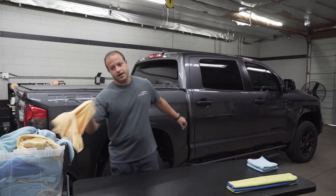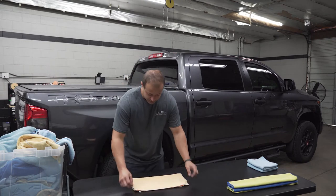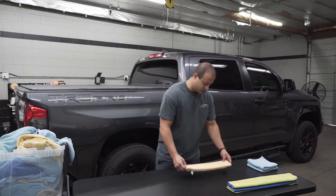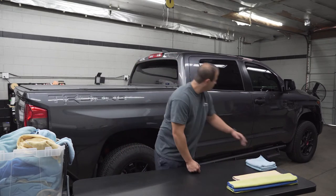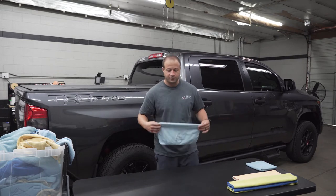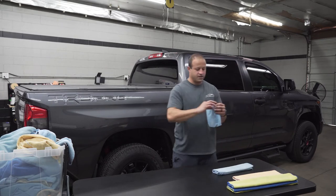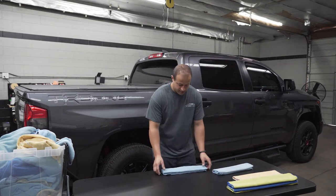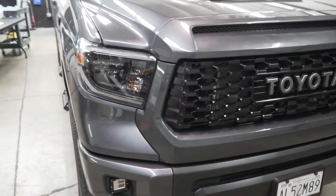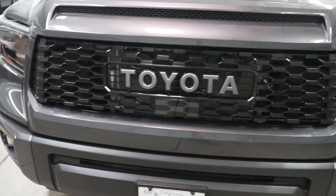On the truck, we already got it ceramic coated. We also did the ceramic window tint, and we got a 70% tint on the full windshield. So these are all protected, everything looks good. We also did paint protection film — Suntuck Ultra for the front end. I'll give you guys a picture of that in a minute, and that's pretty much it. Nothing too crazy.